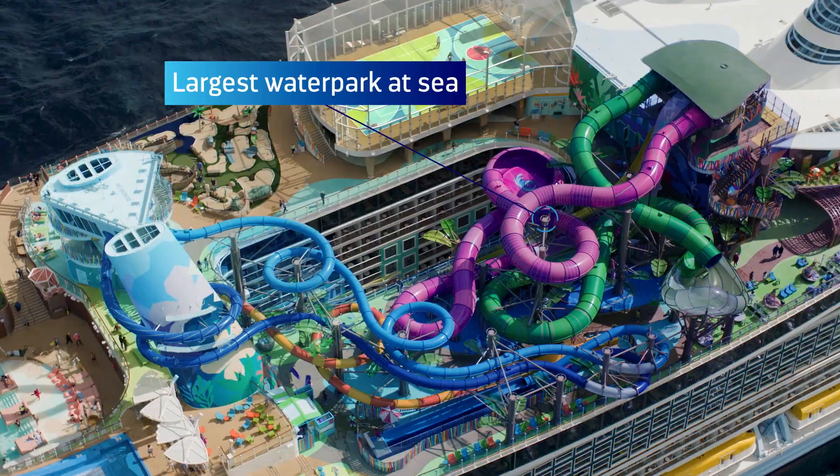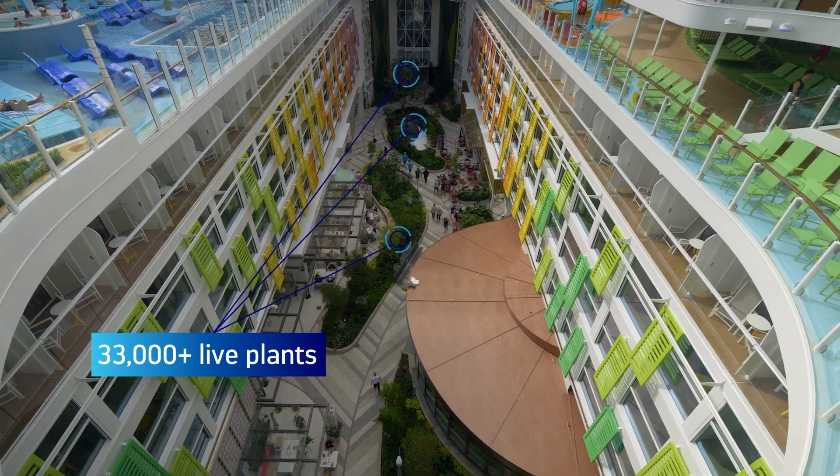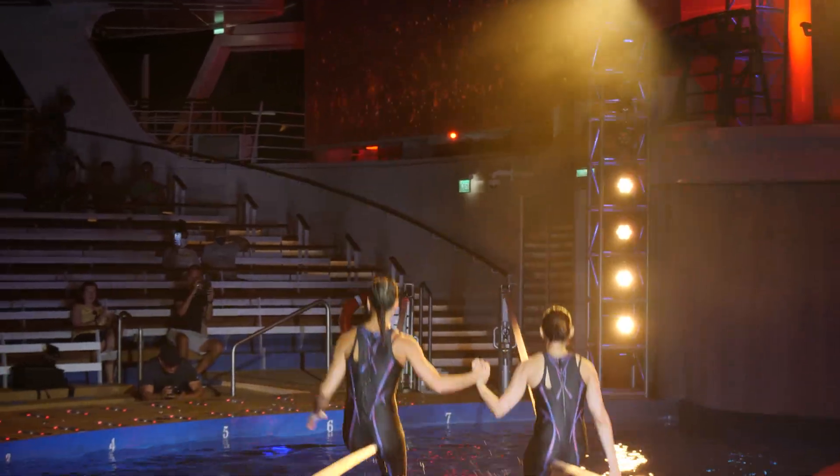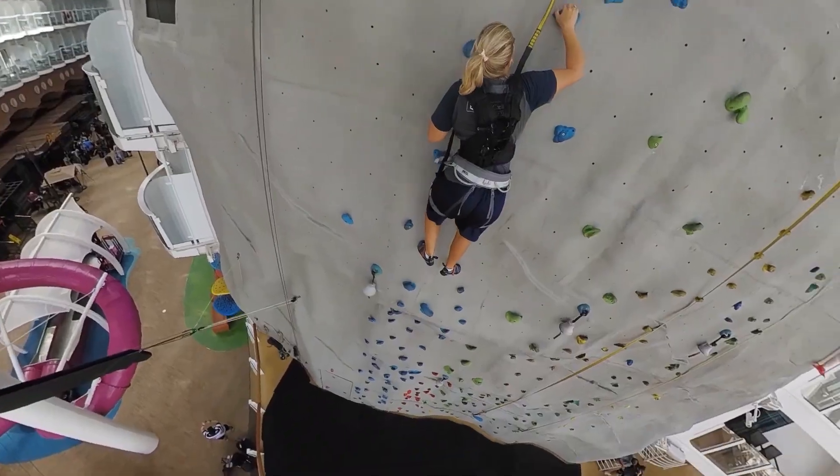multiple theaters, water slides, zip lines, ice rinks and even entire neighborhoods to explore. With so much to see, taste and do, it makes sense the ship has to be as expansive as the adventures on board.